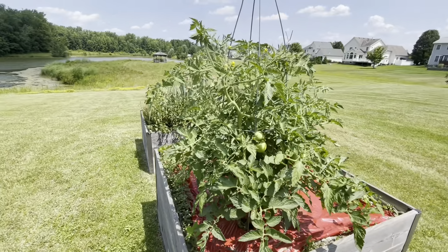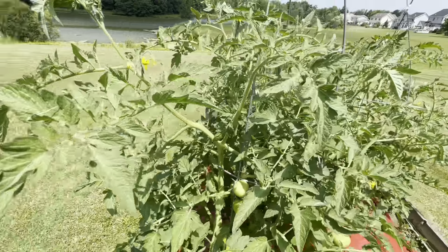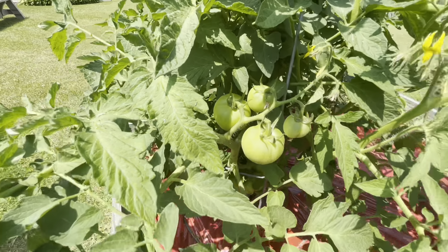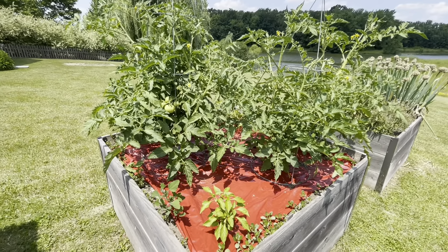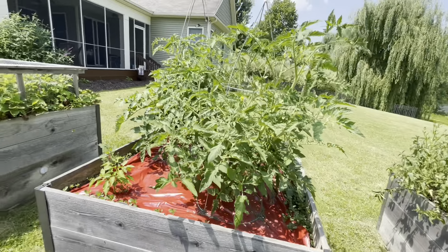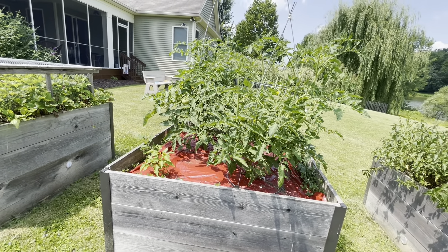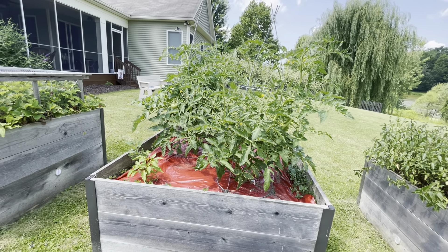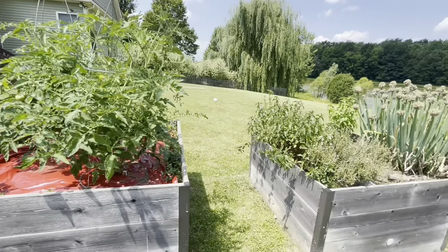Here's our leftover bin with our tomatoes and peppers. These are beefsteak, and you can see there's a ton of these — same varieties in the front porch earth bins. They're actually a little bit larger in the earth bins than they are here. We don't have the same support structure, so they're leaning over and growing more towards the ground, but they are supported.